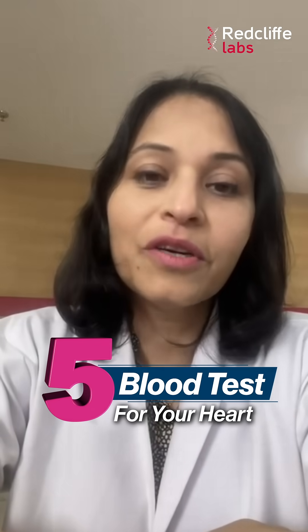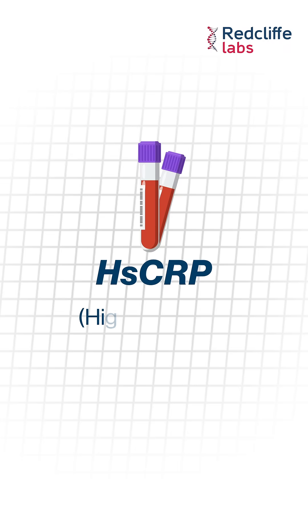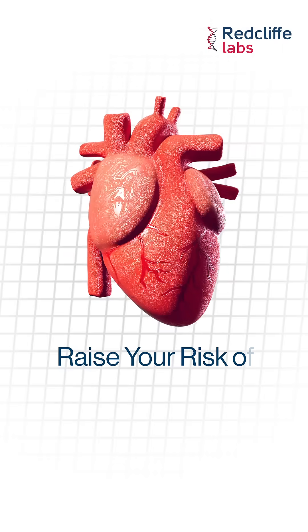5 blood tests for your heart, because it works round the clock and deserves your pampering. First is HSCRP, or high sensitivity C-reactive protein. Hidden inflammation in your blood vessels can quietly raise your risk of heart diseases, and this test spots it early.